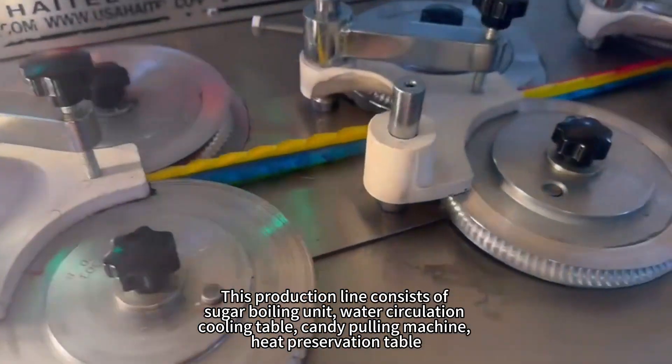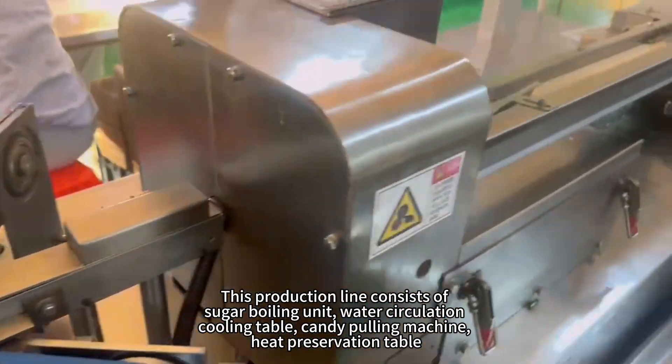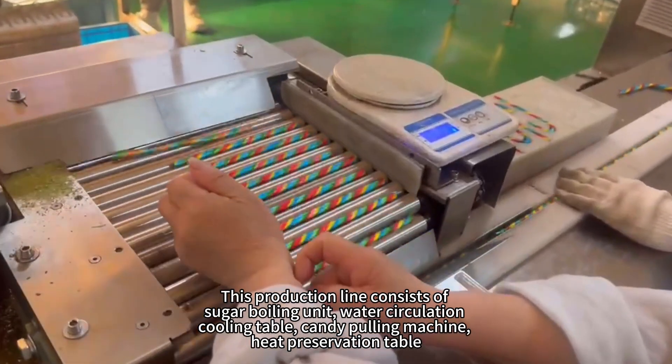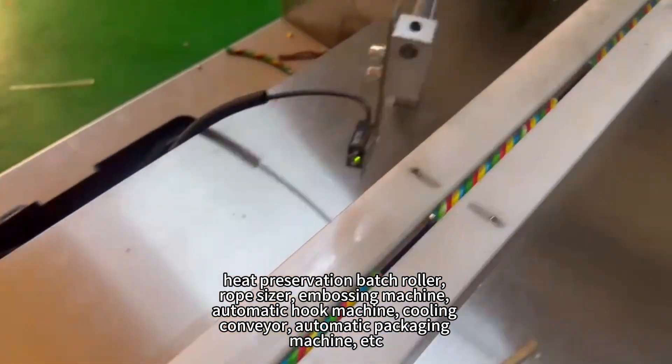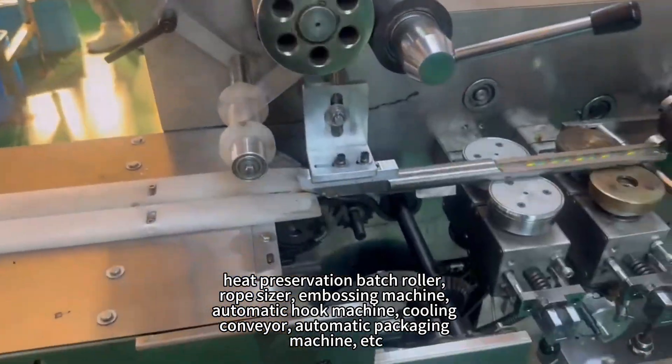This production line consists of a sugar boiling unit, water circulation, cooling table, candy pulling machine, heat preservation table, heat preservation batch roller, rope sizer, embossing machine, and automatic hook machine.